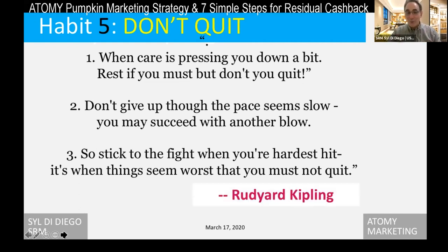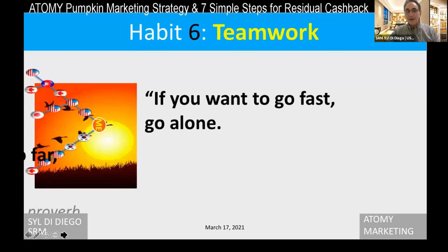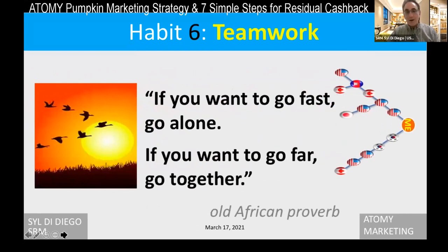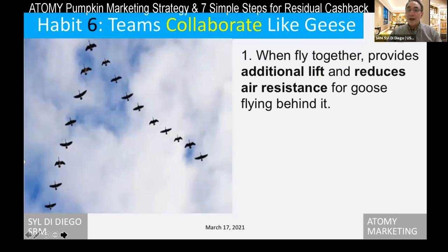That's a saying from the famous Rudyard Kipling. The next habit is teamwork — we're doing it right now. If you want to go fast, you can go alone — that's a sprint. But if you want to go far, you have to go together. That's our teamwork. We're collaborating like the geese because we have a binary system like the geese. When geese fly together, they create additional lift under their wings so they can go with more power — it reduces resistance. Our meetings today, one-on-one consultations with sponsors, and small group Zoom meetings give us energy to keep going forward and sharing the good news of Atomy.